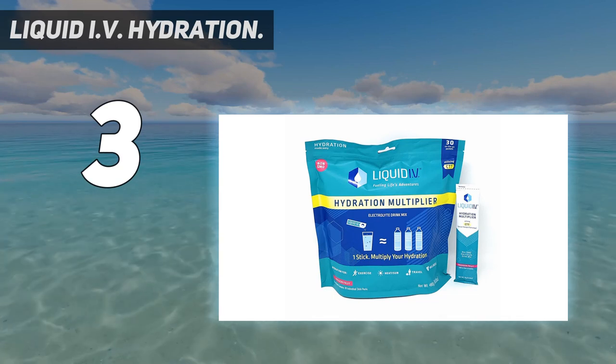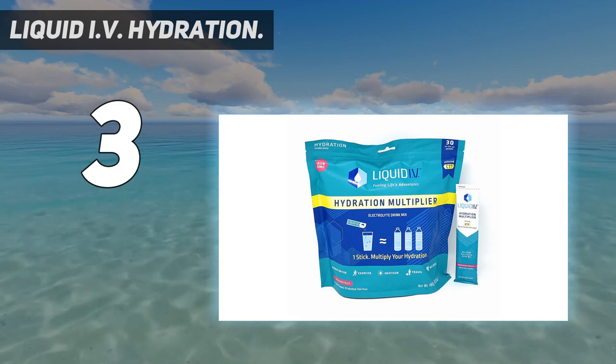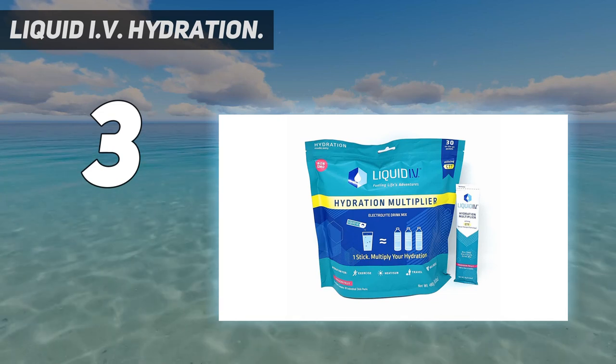Single-serving, travel-friendly packets are easy to enjoy on the go. Pour one easy-to-open packet into 16 ounces of water, mix or shake, and hydrate. That's number two on my list.